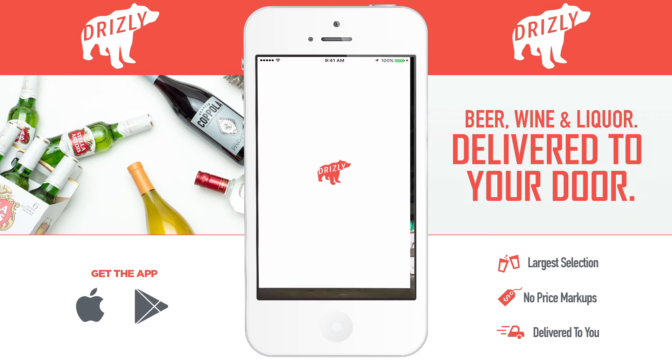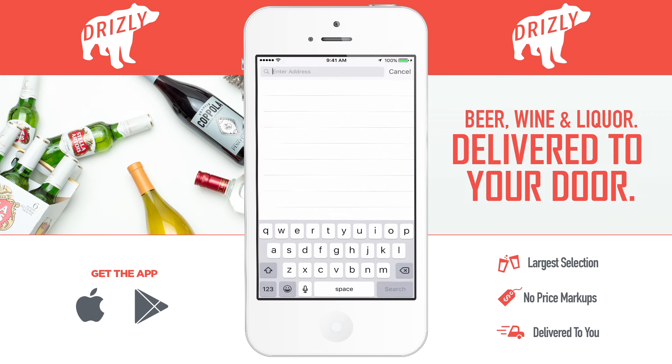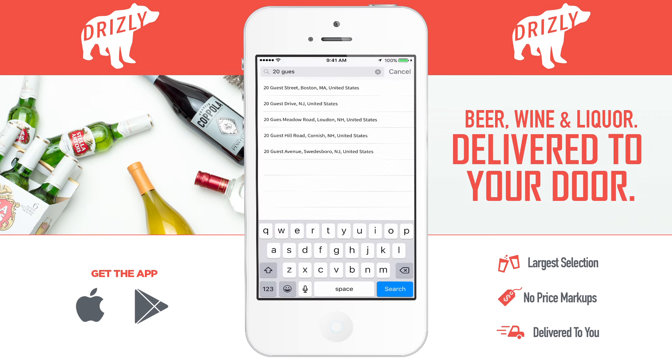Duh! What? Here, let me show you. Okay, so when you open the app, it's going to prompt you for your location, so just type that in and then you'll be ready to go.